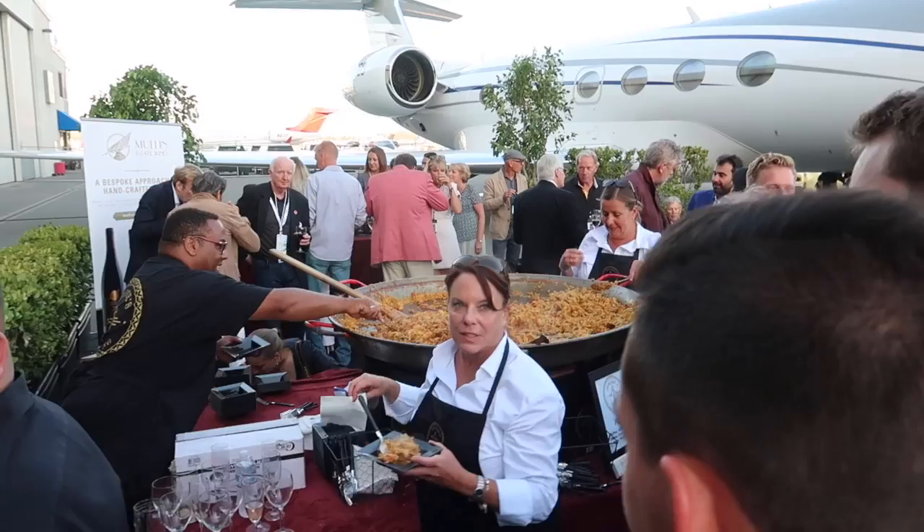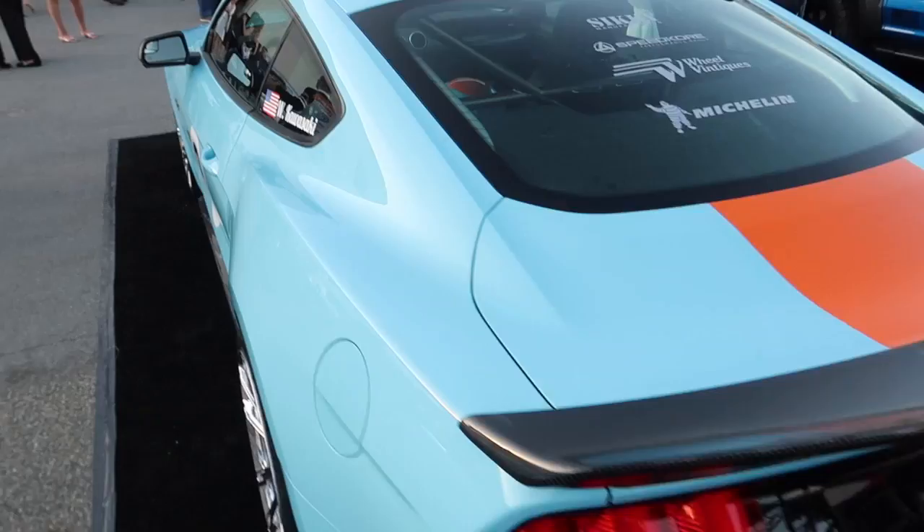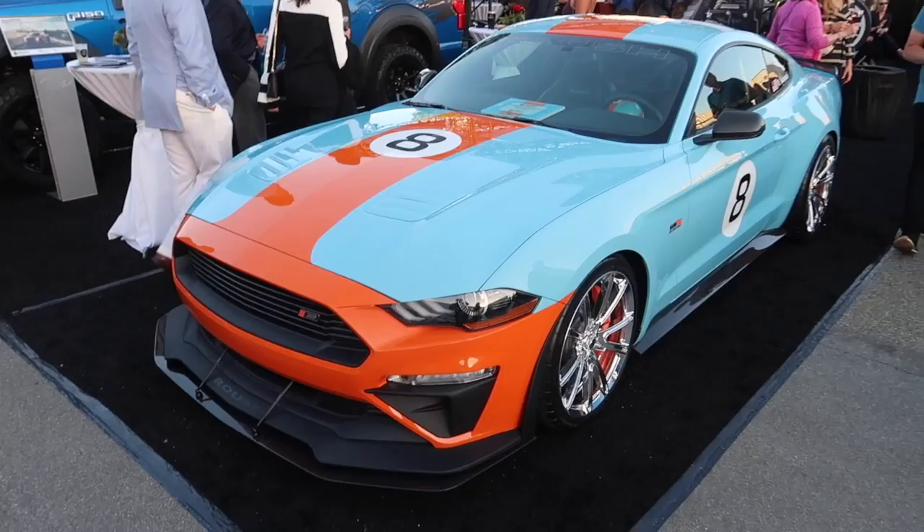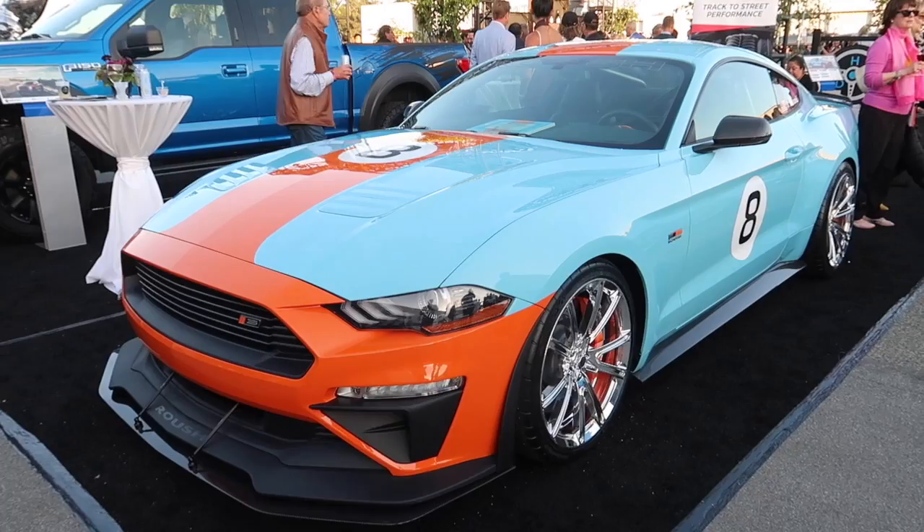Look how big that bowl of rice is — I need that in my belly right now. Here we got a Stage 3 Roush Mustang in the Gulf livery, fully equipped with the racing helmet, carbon fiber, everything. Very nice wheels and the front splitter. I would take that any day of the week.